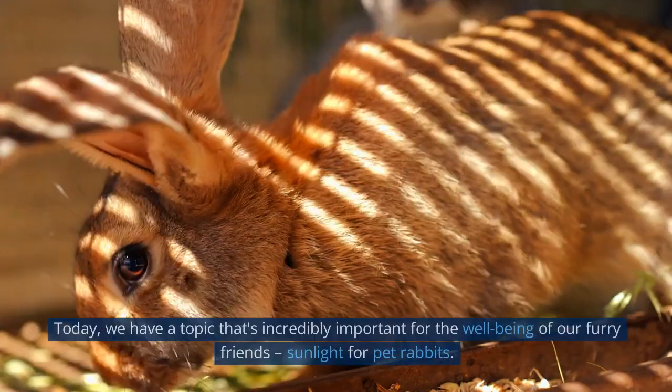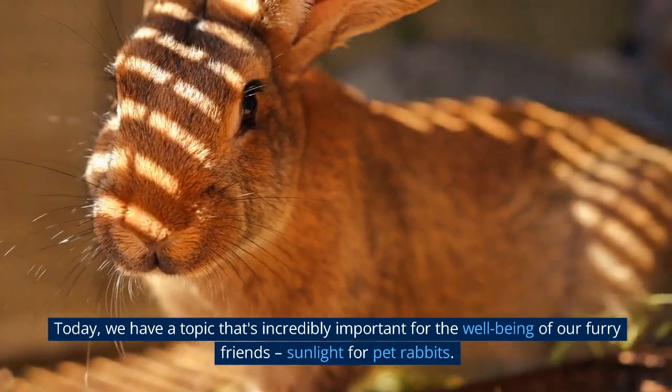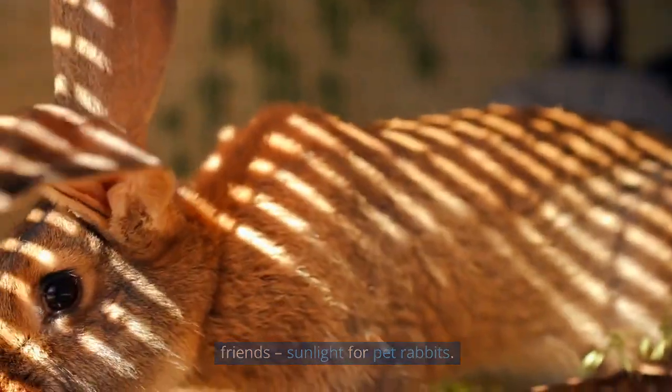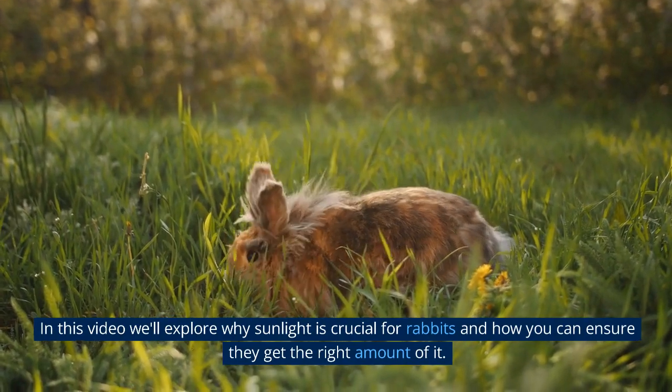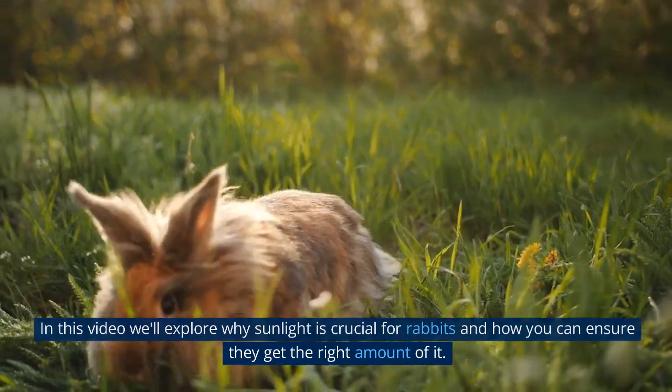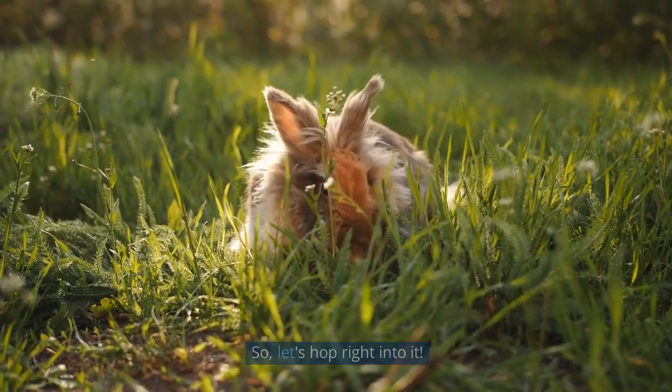Welcome back to our channel. Today, we have a topic that's incredibly important for the well-being of our furry friends: sunlight for pet rabbits. In this video, we'll explore why sunlight is crucial for rabbits and how you can ensure they get the right amount of it. So, let's hop right into it.